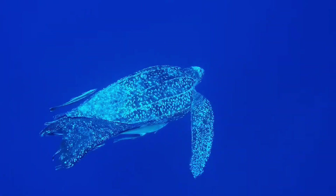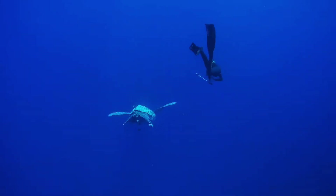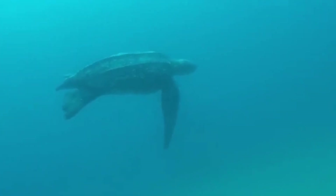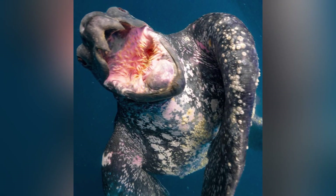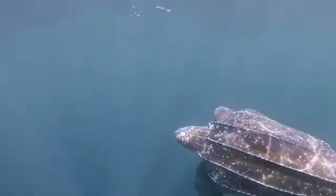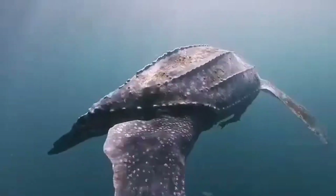And there you have it — all things leatherback turtle. We've explored their enormous size, flexible shells, epic migrations, and the many challenges they face. Despite their hurdles, these turtles are resilient survivors from a long time before humans even walked the earth, but their future remains in our hands. By supporting conservation efforts, reducing plastic use, and spreading awareness, we can help ensure that leatherbacks continue to roam the seas for generations to come.